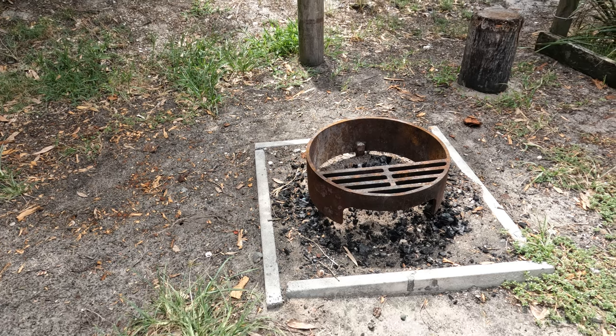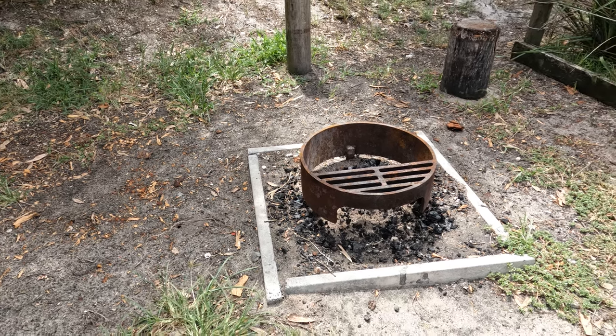Each campsite comes with a cute little barbecue. Make sure you bring some wood in fire season. It's $17 per night and you also have to purchase an $8 per day car pass as well.